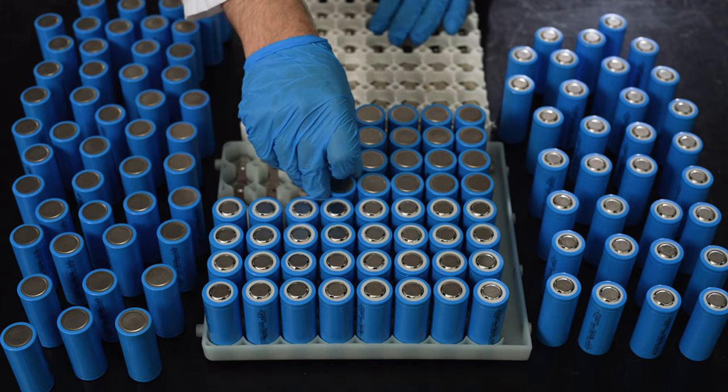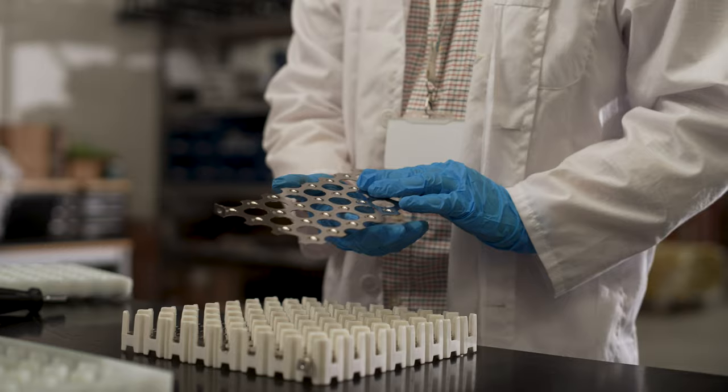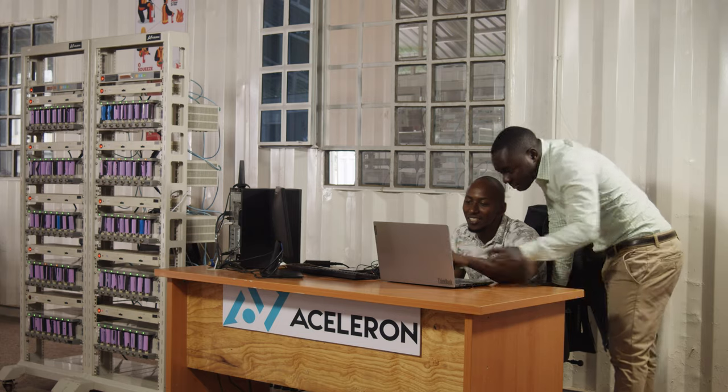The traditional battery industry has been so used to using permanent assembly methods — glues and spot welding to make batteries — that they haven't really considered many other options as feasible. However, we've demonstrated that we can use compression technology that allows you to quickly assemble a product as well as quickly disassemble a product, making it maintainable, serviceable, and upgradable.